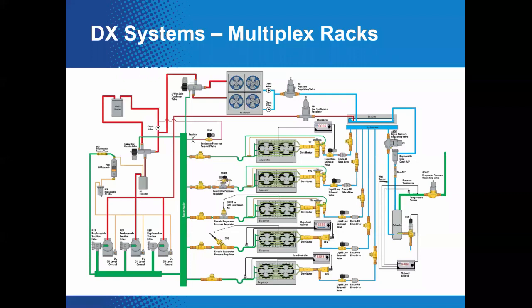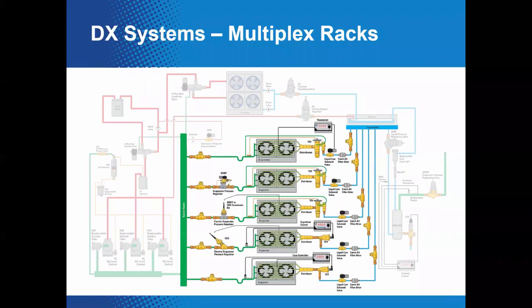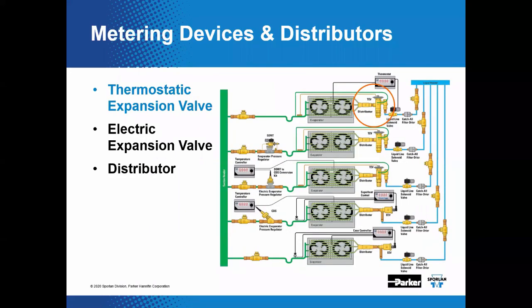Here we have an overview of the multiplex rack system showing all the components — a bank of evaporators, a variety of different metering devices, a rack of compressors, and the condensing operation at the top. Zeroing in on the section we're discussing today: the thermostatic expansion valve used as a metering device. The TEV resides at the interface between the high-pressure side and the low-pressure side of the system.